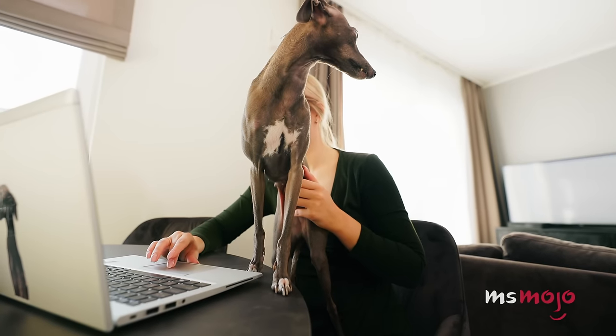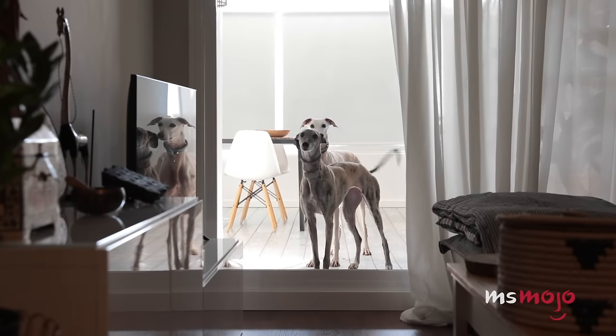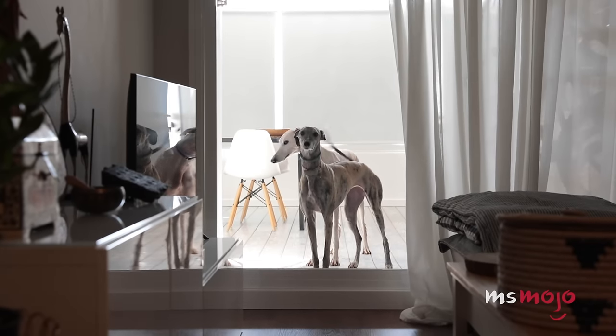Once they work off the energy every day, they are docile little pals. They don't shed too much and can adapt to most environments. Be careful to check their ears for debris daily and to brush their teeth with doggy toothpaste.